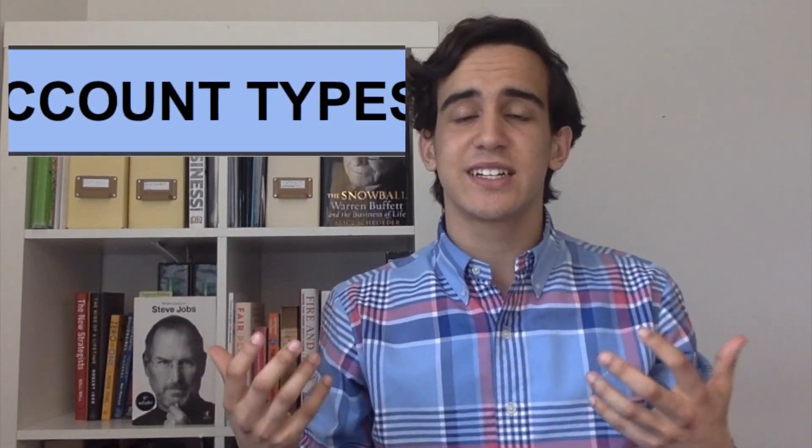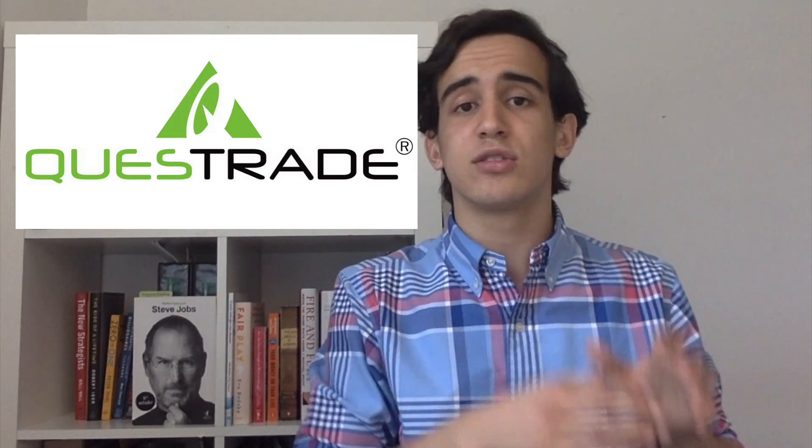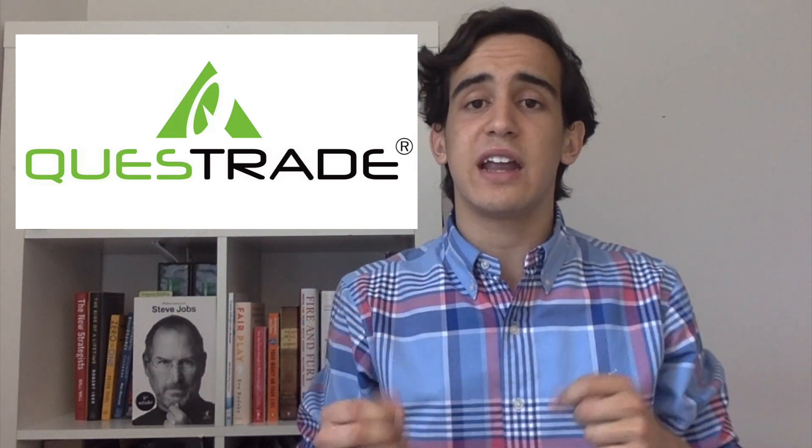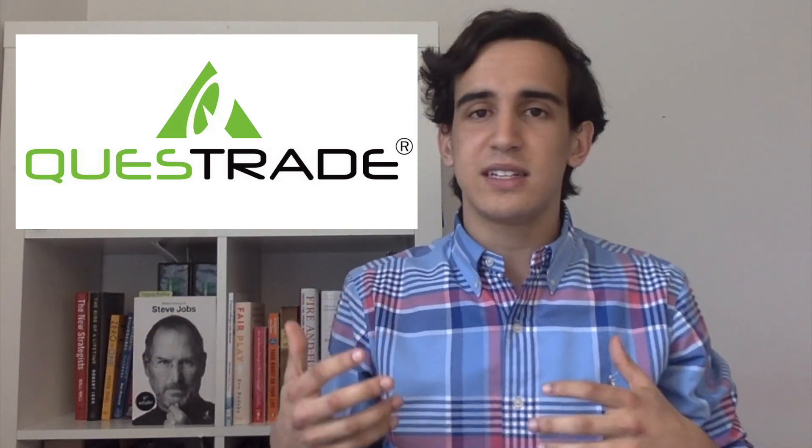When looking at account types for both Questrade and Wealthsimple, Wealthsimple has a lot more limited variety. With Wealthsimple, you can only open a personal account, a TFSA (tax-free savings account), and a registered retirement savings plan — only those three are available at the moment. On the other hand, with Questrade, you can open all of those and on top of that, you can also do margin and corporate accounts. So it tends to be better for those who want to do more advanced investments in the stock market.